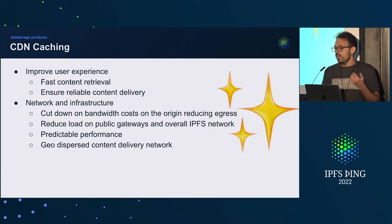Focusing more on user experience — first, really fast content retrieval, and also reliability. Previously with IPFS.io, sometimes it might take a while, and it's not constant. So we want something that has predictable performance. On the network and infrastructure side, we want to cut down on bandwidth costs through caching, reduce the need to overload public gateways and the IPFS network, and get out-of-the-box geo-dispersed content delivery.